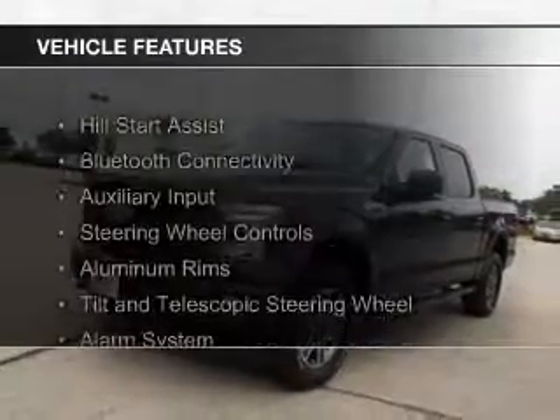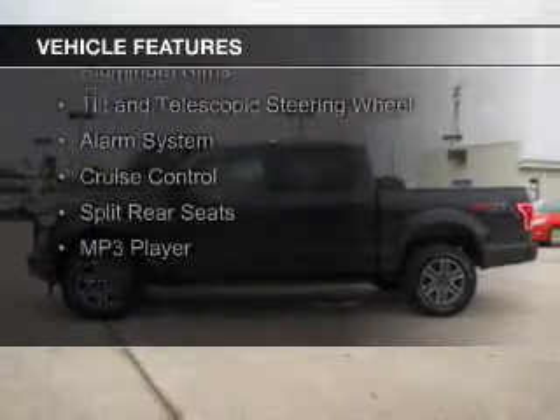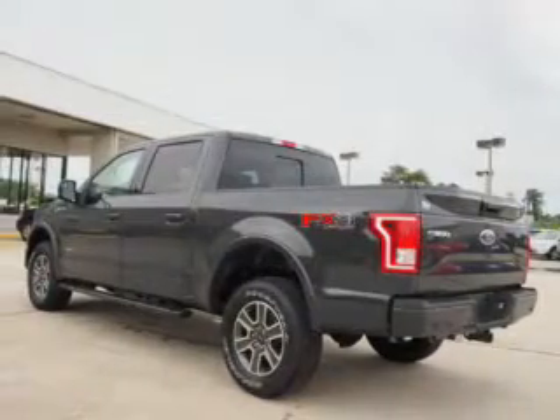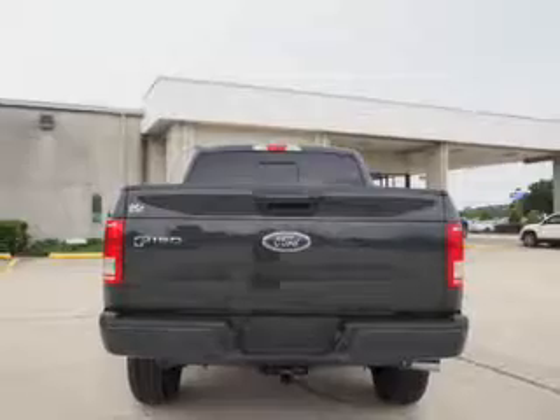The features include Hill Start Assist, Bluetooth connectivity, an auxiliary input, steering wheel controls, aluminum rims, a tilt and telescopic steering wheel, an alarm system, cruise control, split rear seats, and an MP3 player.